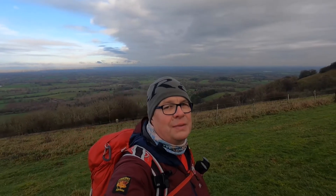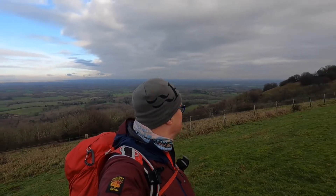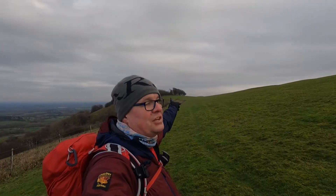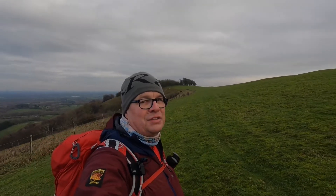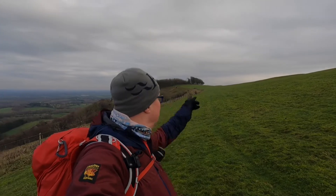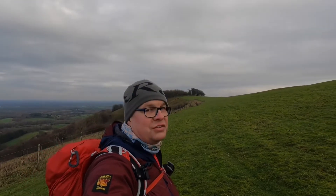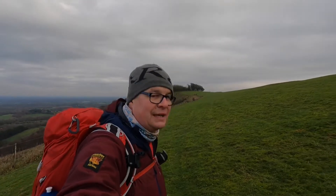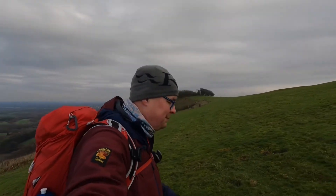You can see behind me there are lovely views, and up there is Chanctonbury Ring. I'm going to make my way up to the trig point, show you that, then make our way across to Chanctonbury Ring. I'm going to stop and have a cup of tea and, if I can find the right space, do myself a little hot snack for lunch.